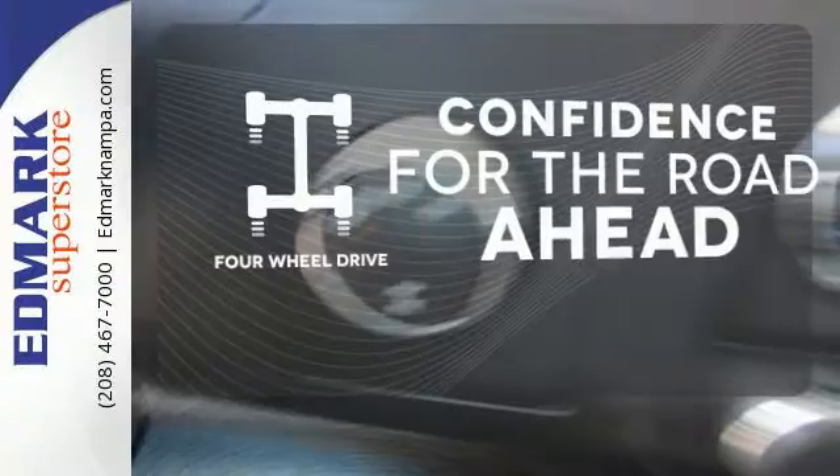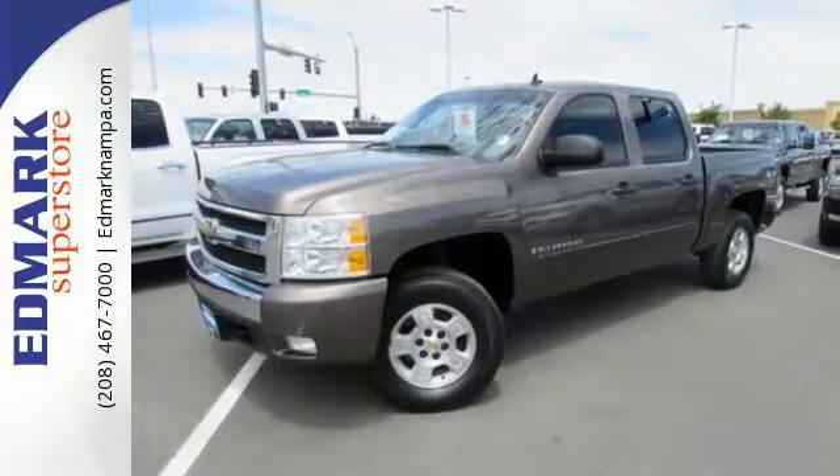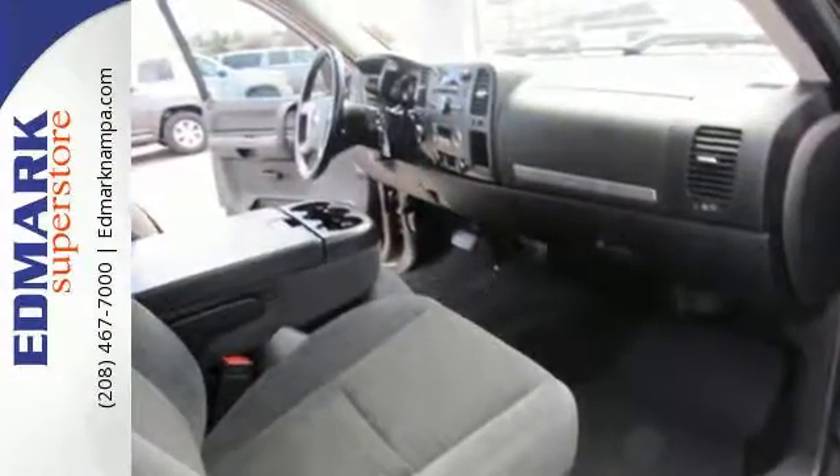You wouldn't be on the job site without all the right tools. Be prepared with four-wheel drive. At play or at work, this Silverado offers the durability and toughness you expect in a Chevy truck.